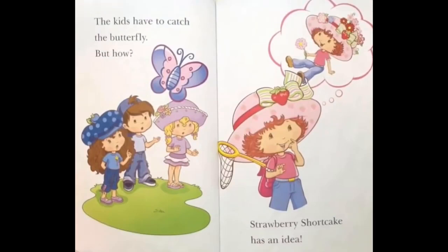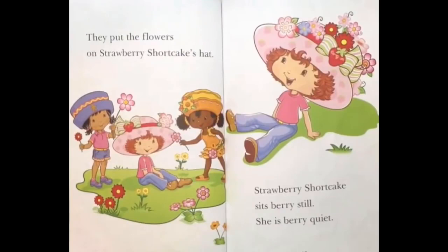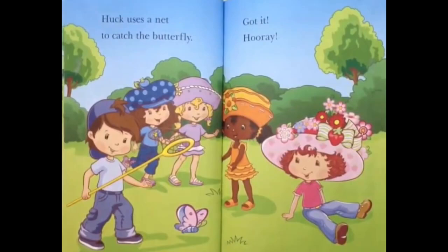Strawberry Shortcake has an idea! The kids pick lots of flowers — lots of red and pink flowers! They put the flowers on Strawberry Shortcake's hat! Strawberry Shortcake sits very still! She is very quiet! Here comes the butterfly! Huck uses a net to catch the butterfly! Got it! Hooray!